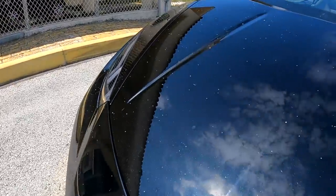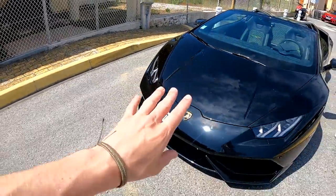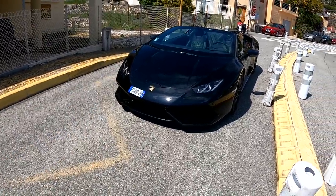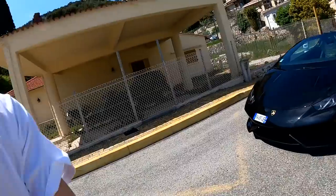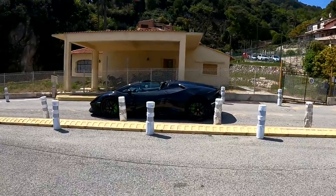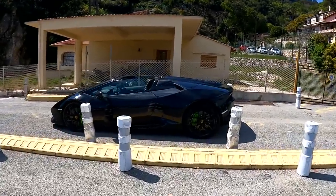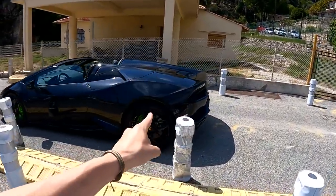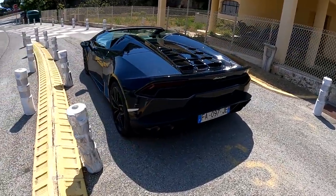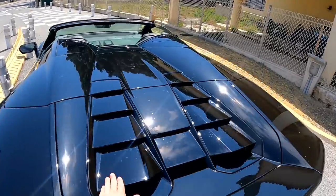I just parked up here and some stuff has fallen onto the car — please excuse that and the license plate placement, which is pretty terrible on this car. A massive thank you to the guys who are a supercar rental company here in France who have lent me the car. Before they actually take delivery of it, it got brought to me to test out, so thank you so much.